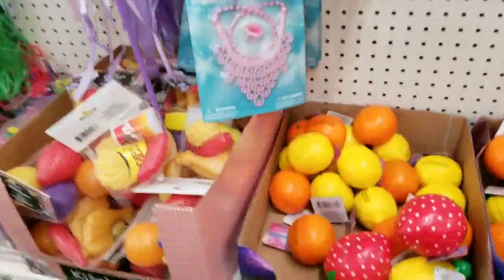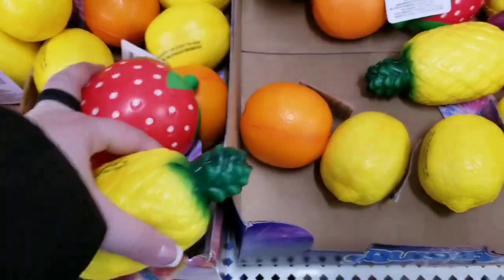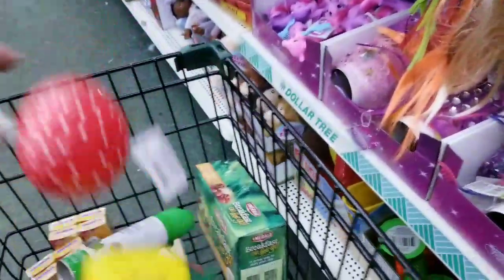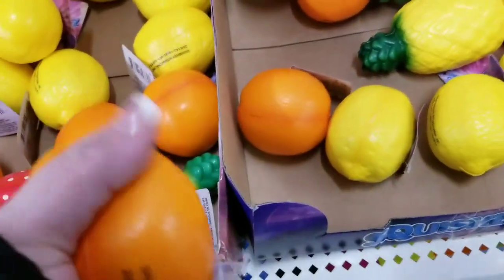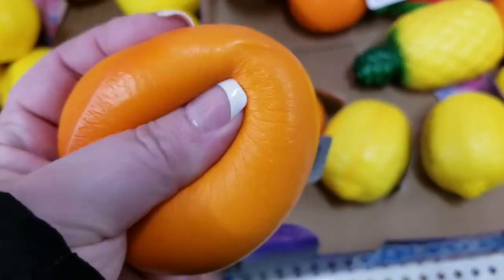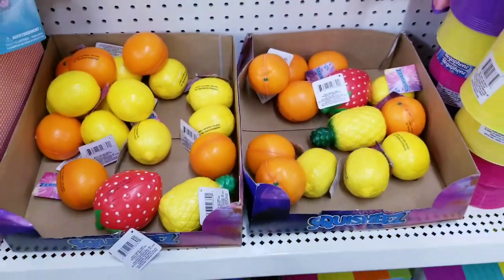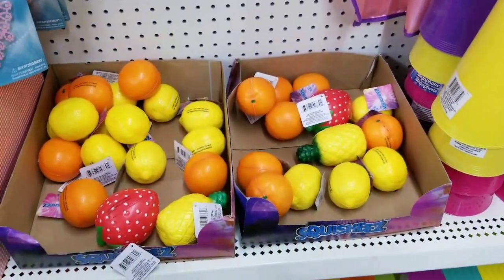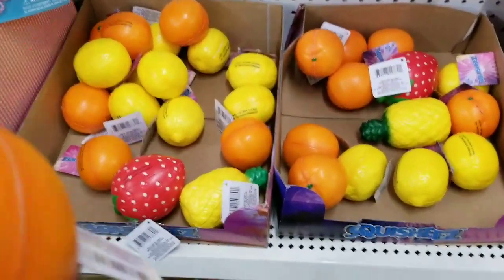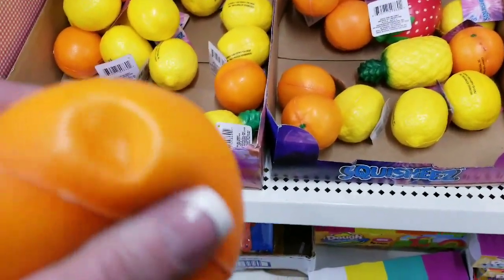Oh my God, I hope my people stayed — squishies! You know I've been waiting for these. It's like Christmas for Bargain Beauty. I have a horrible dentist appointment tomorrow and I am dreading it, and I am so excited because I am bringing one of these in with me to squeeze the heck out of it.